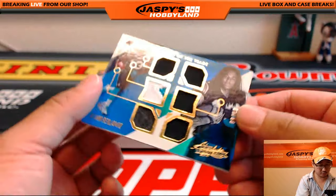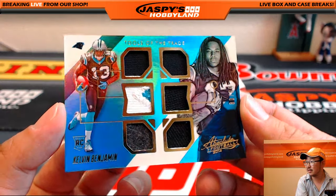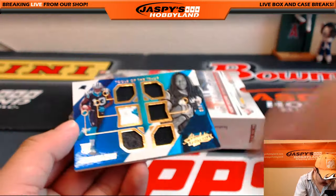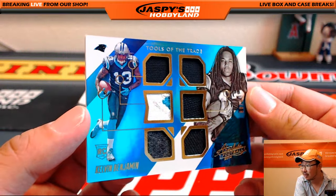Ooh, this is cool, look at that. 80 out of 99, Tools of the Trade — six pieces of the tools of his trade. That's a piece we don't see too often. Sort of a felt-looking piece there, nice piece of the glove perhaps.